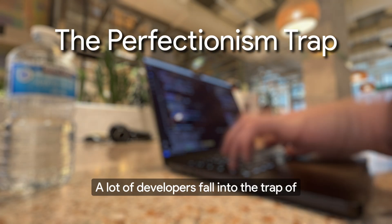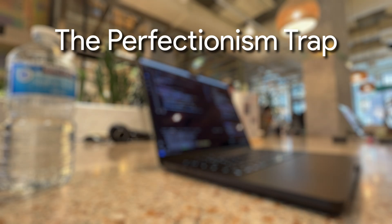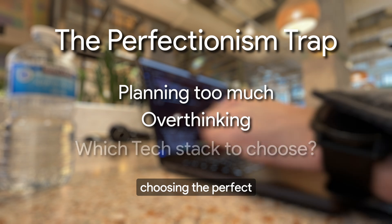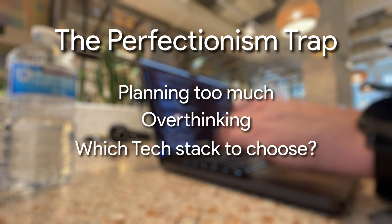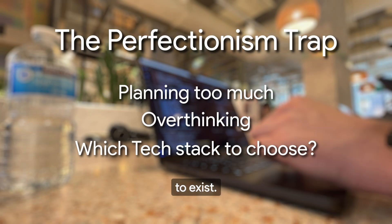A lot of developers fall into the trap of wanting their side project to be perfect before they even start. You might spend weeks planning, overthinking features, or getting stuck choosing the perfect tech stack. But here's the thing — your first version doesn't need to be perfect. It just needs to exist.